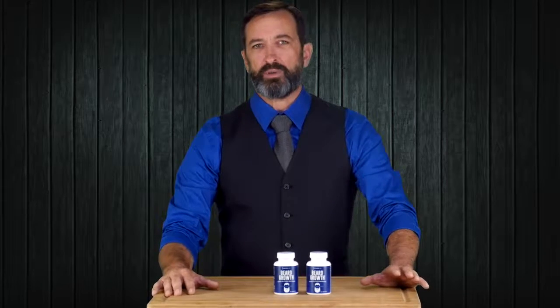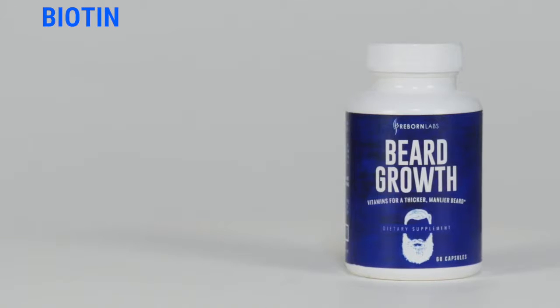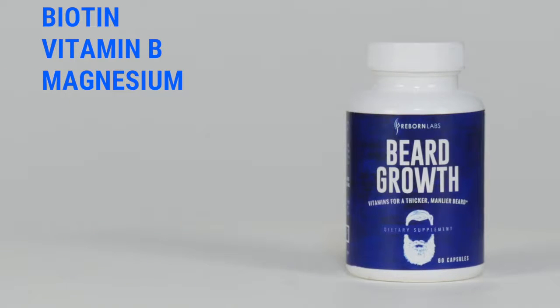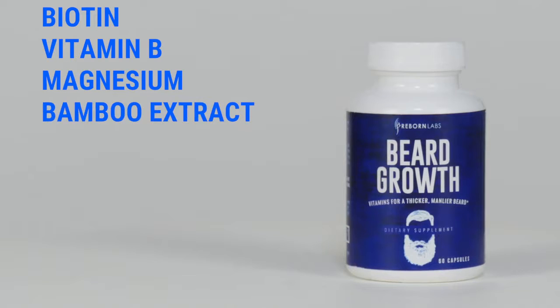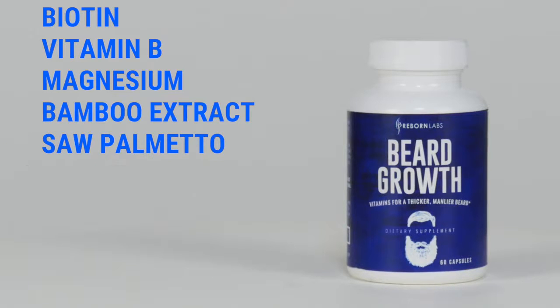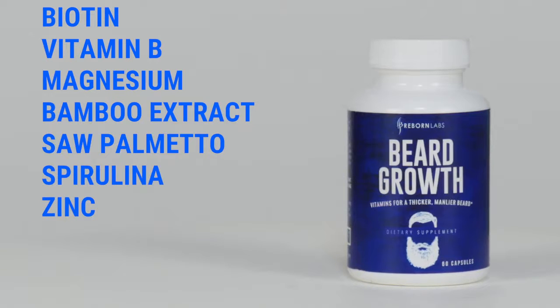The 25, 100% natural ingredients within Beard Growth include biotin, proven to support healthy facial hair growth; vitamin B and magnesium to regulate your metabolism; bamboo extract that is rich in silica and promotes healthy hair and skin growth; saw palmetto and spirulina to slow down hair loss and thinning; and zinc to boost your natural deficiencies caused by age and the environment.